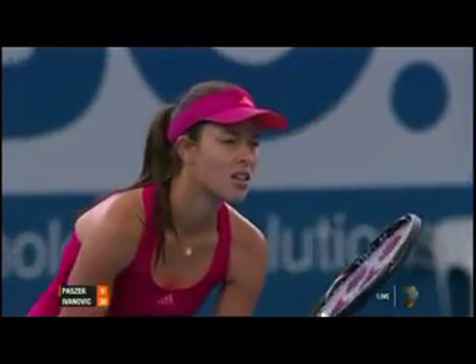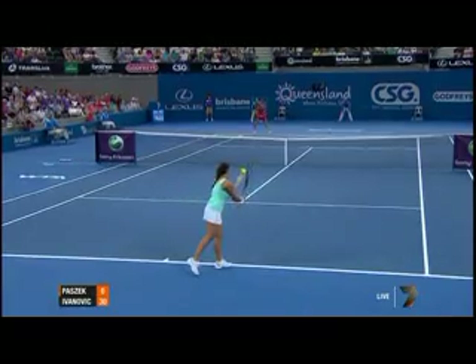A slimmed-down version this year — Anna Ivanovic. She's tall, lean, looks fit.